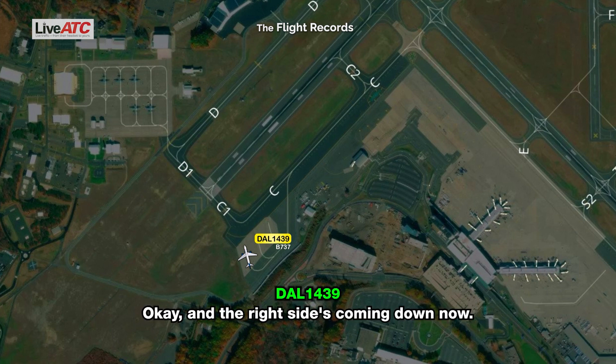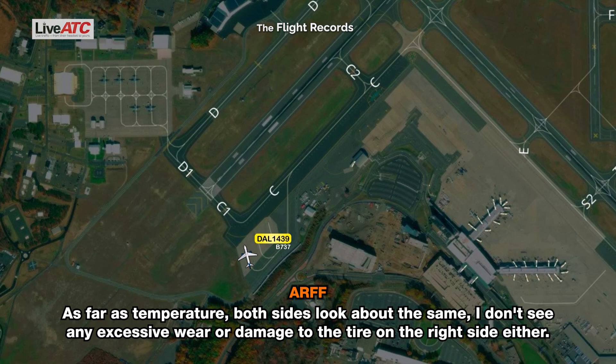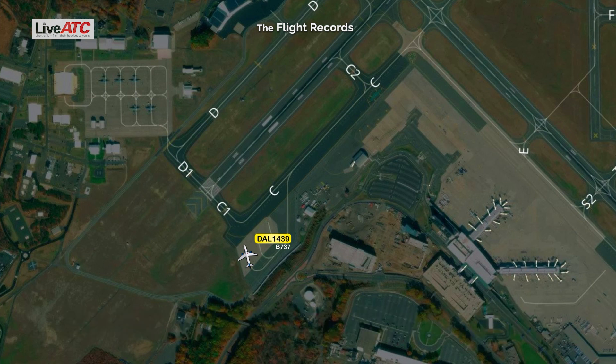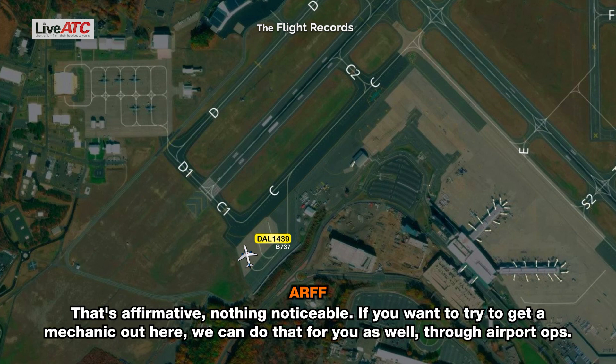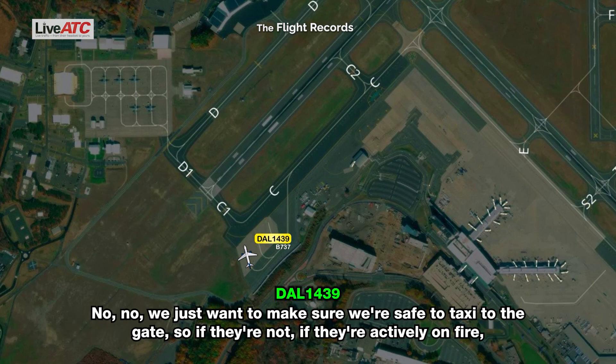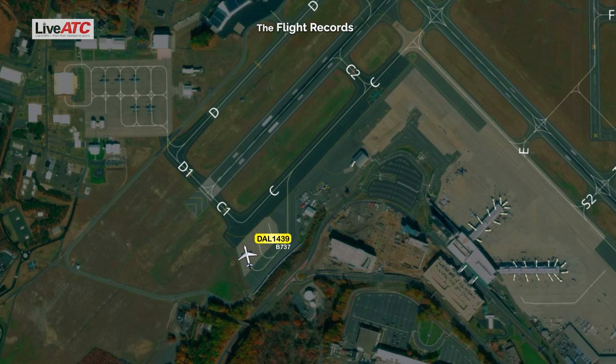Okay, the right side's coming down now. 1439 from ARV — go ahead. As far as temperature, both sides look about the same. I don't see any excessive wear or damage to the tires on the right side either. Okay, sounds good. Tires are both still inflated, no fuse plug melting. That's affirmative, nothing noticeable. If you want to try to get a mechanic out here, we can do that through airport ops. No — we just want to make sure we're safe to taxi to the gate. If they're not actively on fire and the tires are still inflated, we appreciate your help. You guys have a great night. You as well.